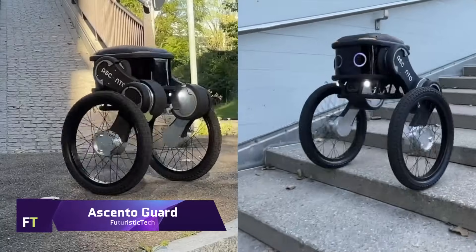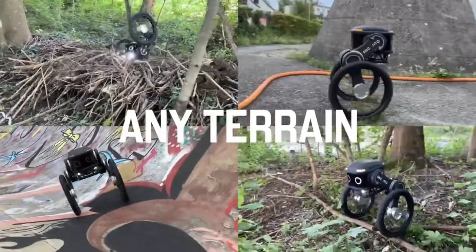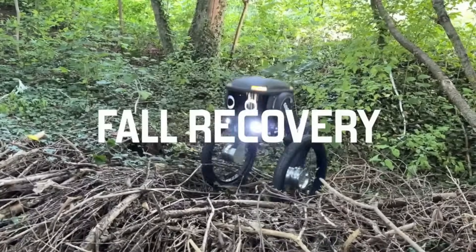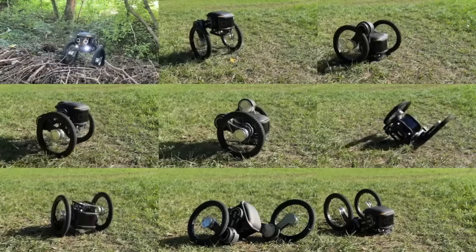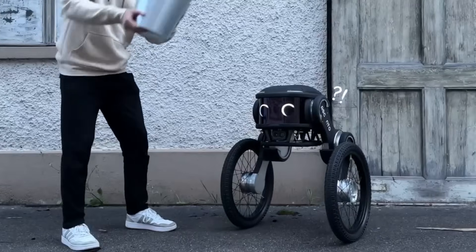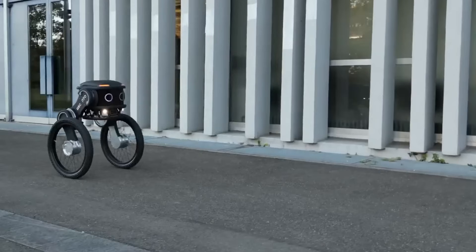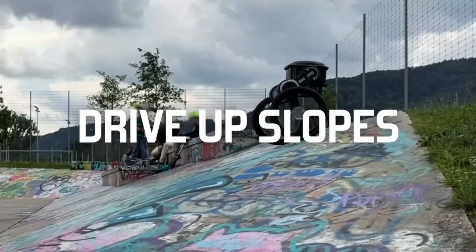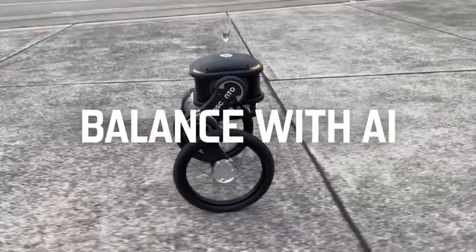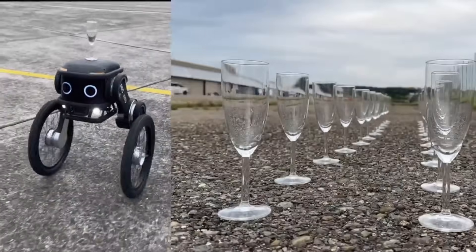Ascento Guard. The state-of-the-art autonomous robot known as Ascento Guard is set to shake up the security sector. Ascento Robotics, the company behind it, just secured $4.3 million to use AI and robotics to improve security operations. Designed specifically for use on outdoor patrols, the Ascento Guard can handle a wide variety of terrains with ease and speed. Among its many high-tech features are thermal, RGB and infrared cameras. It also has the ability to charge itself and its battery life is more than four hours.